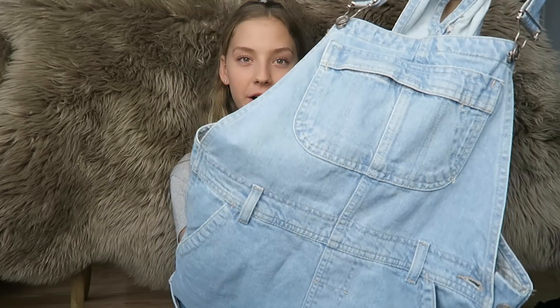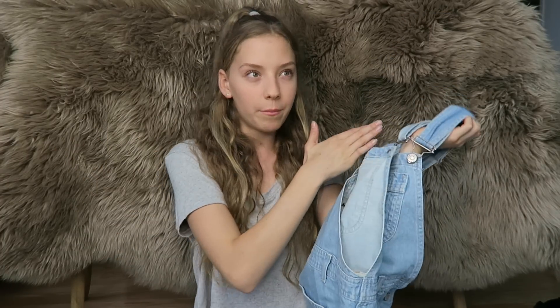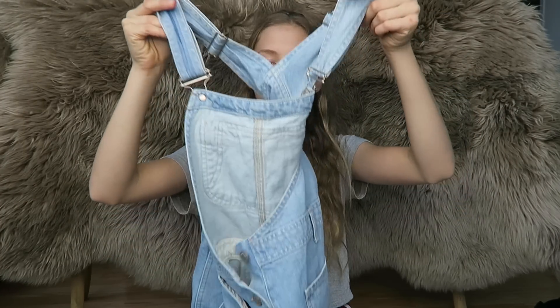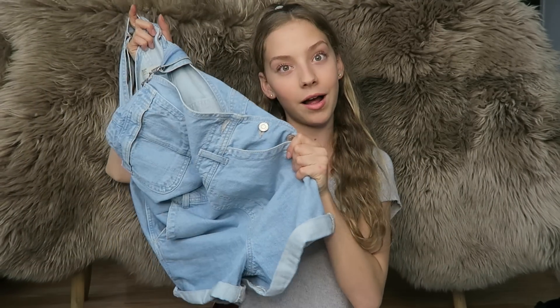The last item in my haul — and certainly not the least — is by far my favorite thing I got this whole entire year. I got overalls! They are the most adorable thing with a really nice denim color. They're super comfy and they fit me perfectly — not too big, not too tight. You're comfy but also put together, and it's easy to get dressed. They were worth every single dollar and were the best thing I got in this haul.